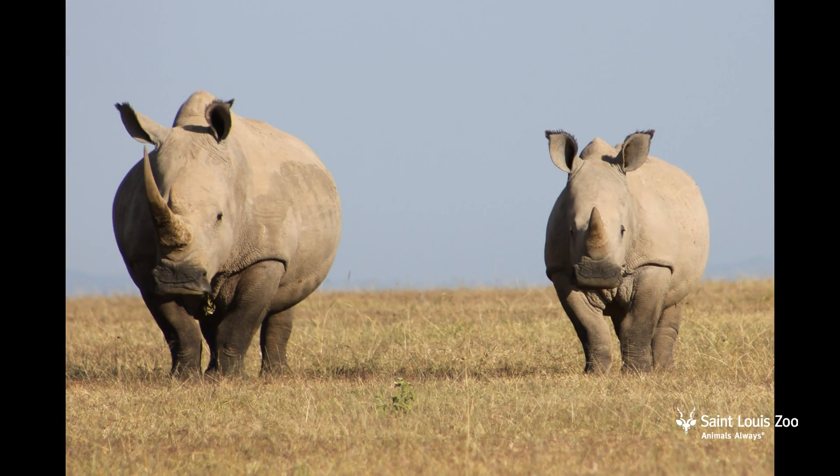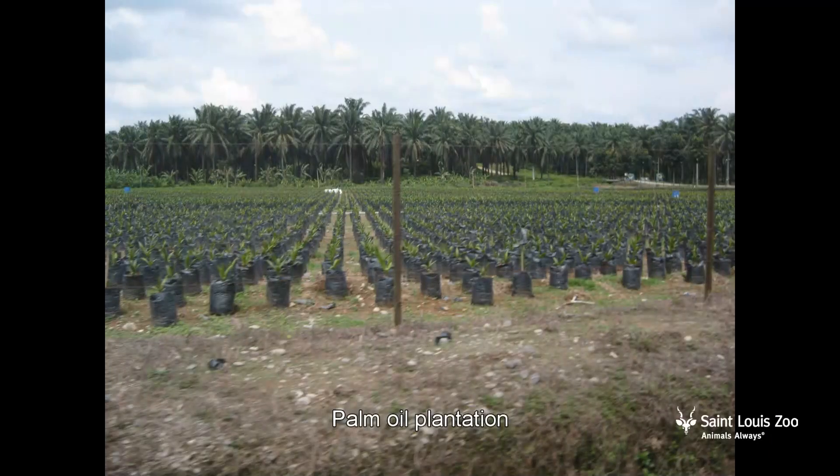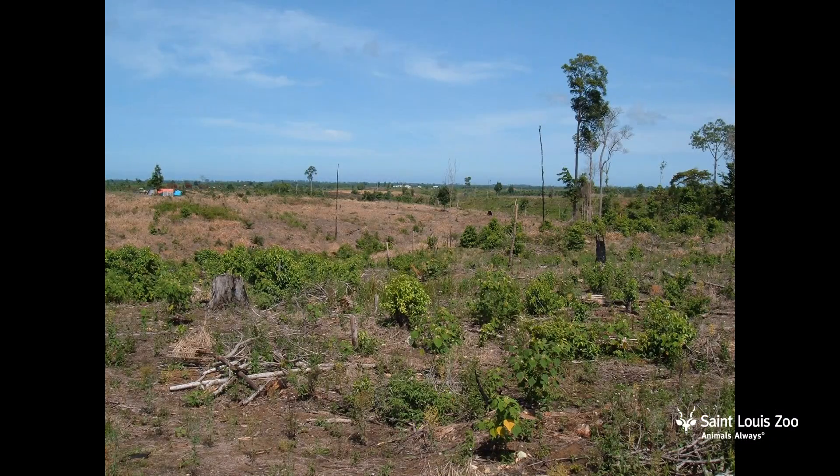One of the things you can do at home to help save rhinos is to only buy products with sustainable palm oil. When they plant the palm oil trees, they clear-cut the rainforests, thereby destroying the rhinos' homes.